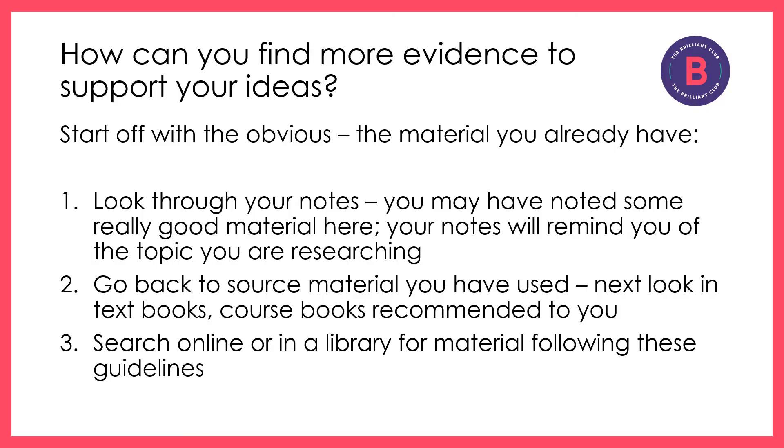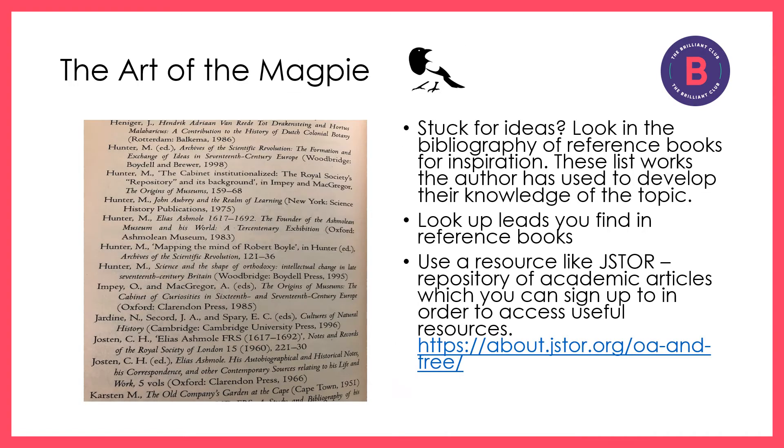So how can you find more evidence to support your ideas? Don't ignore what you've got already. Look through your notes, go back to source material you've looked at, and then you can search online or in the library for material using these guidelines. Don't forget that a bibliography is a really useful place to search for the names of books or articles, to seek out authors that might help you research and develop your knowledge of a particular subject.